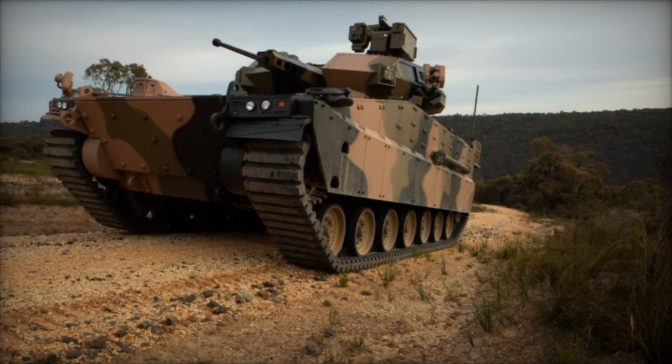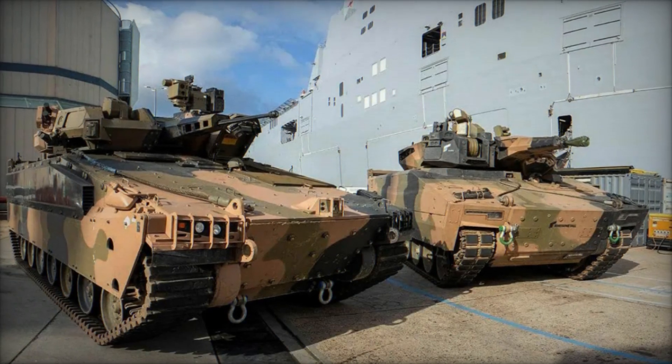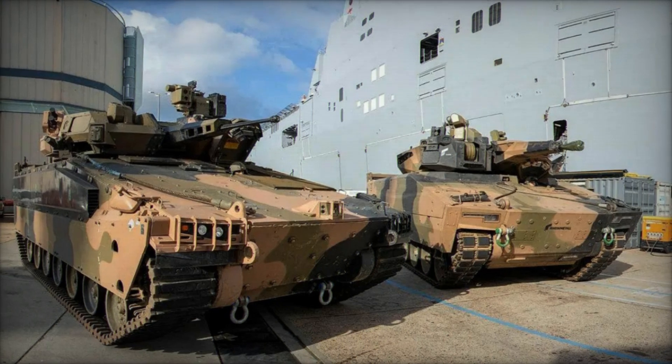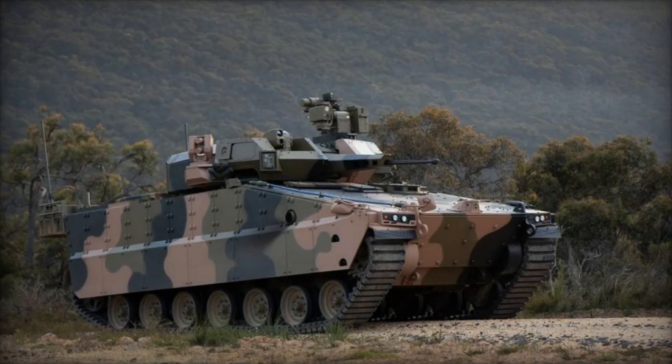The program comprises four key phases — Phase I, Phase II, Phase III, and Phase IV — encompassing the Project Definition Study (PDS), the Mounted Combat Reconnaissance Capability, the Mounted Close Combat Capability, and Integrated Training System Components, respectively.